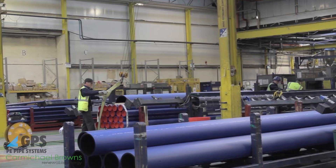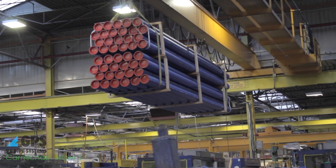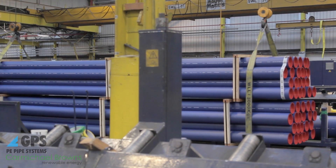My name is Tim French. I'm the Quality and Environmental Manager for GPS Pipe Systems based here in Huntington, Cambridgeshire. GPS is a manufacturer of plastic piping systems specialising in polyethylene pipe. We supply to the water and gas industries and also for other applications in industry, particularly sewage applications.